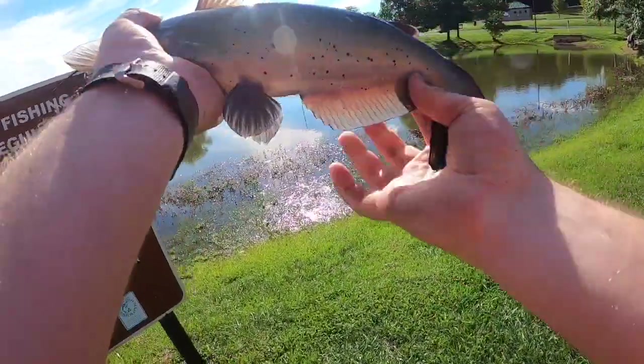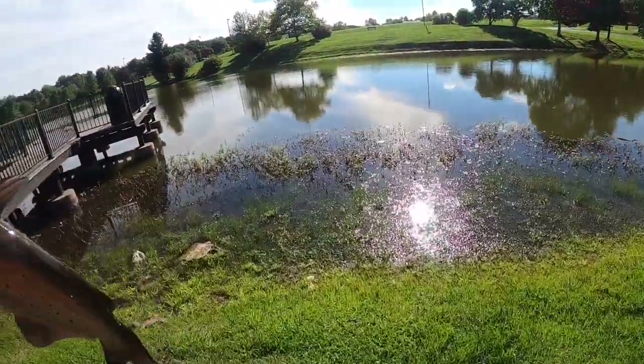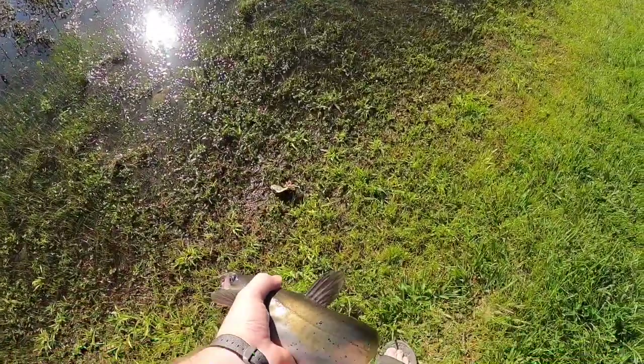That's a nice catfish — biggest one I've caught in a while. All right, see you later, buddy.